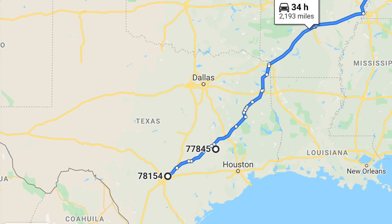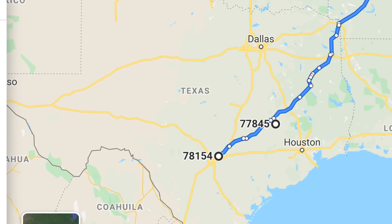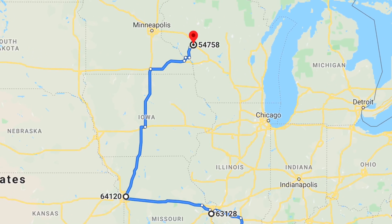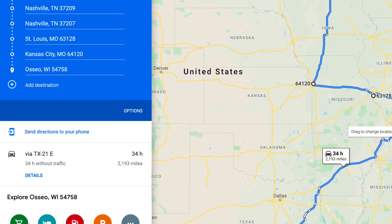We started in a suburb of San Antonio — I think it was Schertz, Texas — and then picked up in College Station. We delivered one drop to Nashville and one drop to Kentucky. He went to Kentucky first because they unloaded us on the weekend, then dropped into Nashville. In Nashville, I found him a partial going to St. Louis. Then he picked up in Kansas City and went up to Wisconsin, up there between Minneapolis and that area. He did 2,193 miles total — not bad for one week.